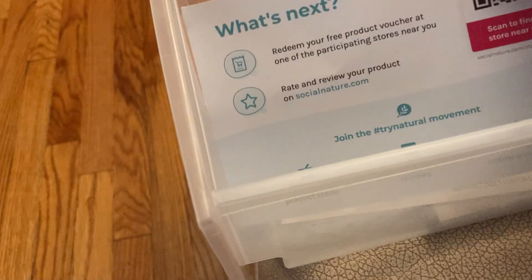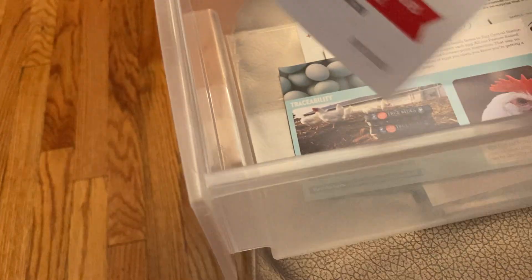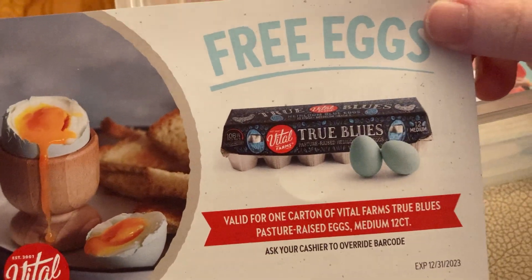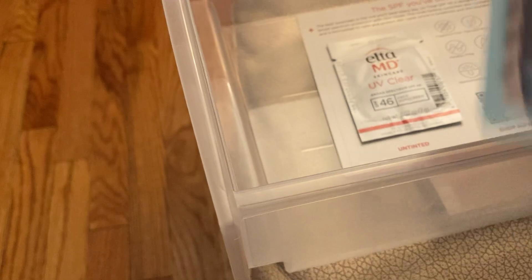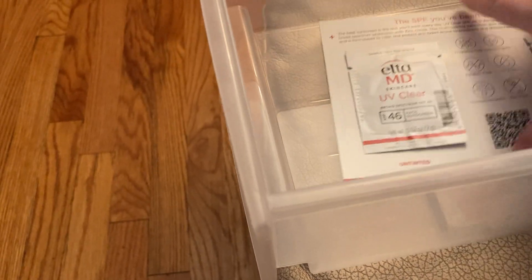Then from Social Nature, I received a coupon to redeem a free package of blue eggs, and I think that is so cool. I have never purchased blue eggs before. I'm curious to see whether or not they have blood spots, because for kosher, we have to make sure there are no blood spots inside the eggs, so we check our eggs before we use them.